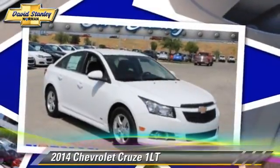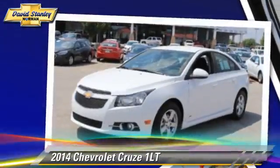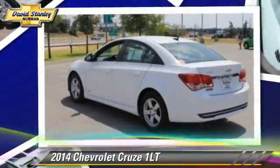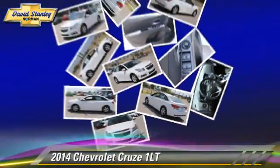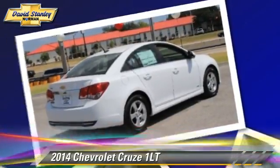Powered by a turbo four-cylinder engine with a six-speed automatic transmission, this vehicle is well equipped. This Chevrolet features powered door locks, cruise control, and power windows.